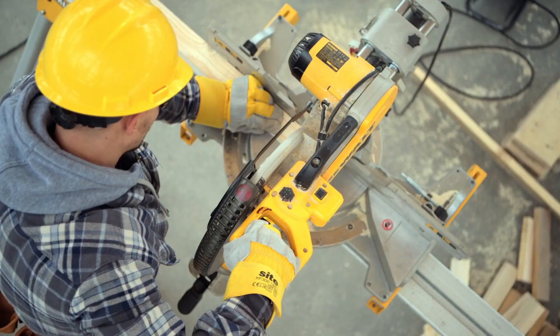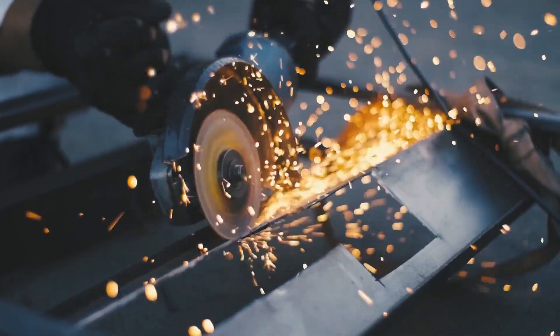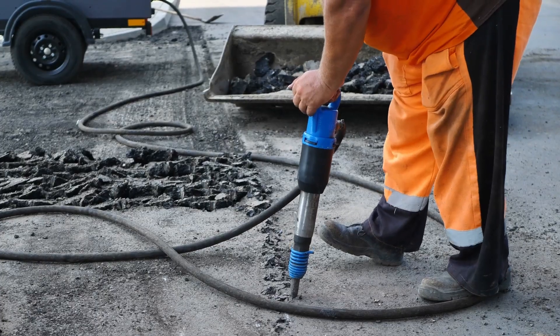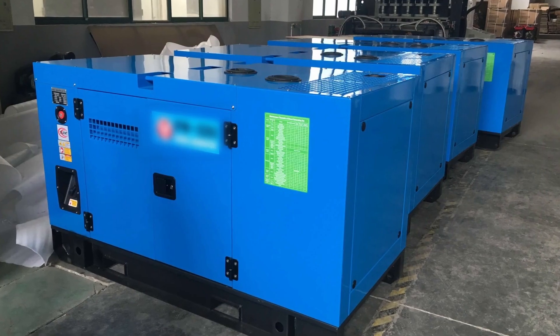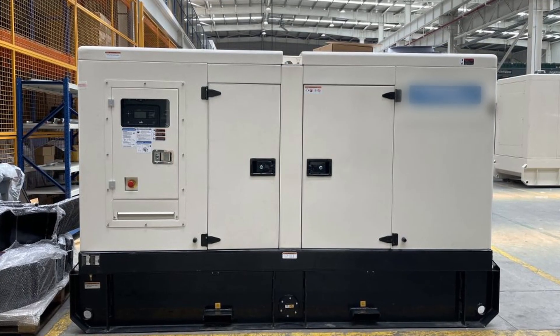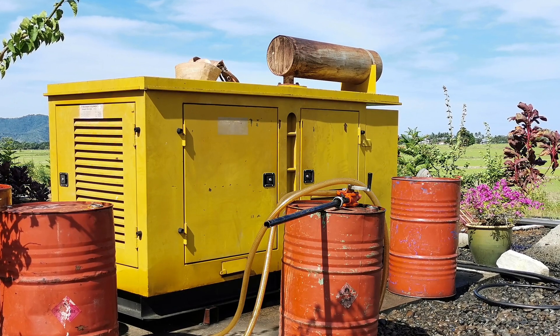Diesel generators are commonly used for backup energy generation and on-demand power needs where grid-connected energy is not readily available. These diesel generators pose sustainability and health concerns as they are highly carbon-emitting, noise and air polluting, with fine particles and other noxious gases. Owners and operators of real assets wanting to reduce the carbon emissions of their real estate and infrastructure operations are looking for cleaner and greener alternatives.